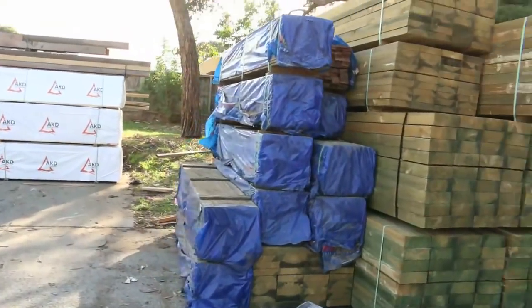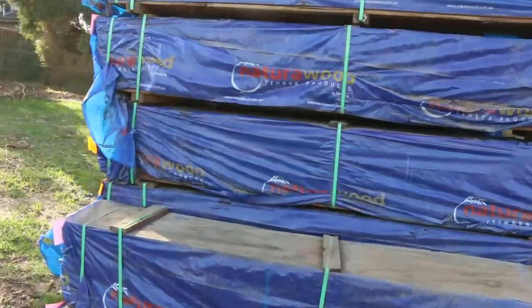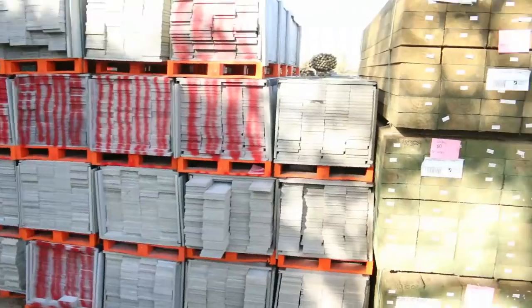Over here we've got some spotted gum decking, 80 by 19, set-length packs. There's also some treated pine sleepers in behind there, followed by some index screening. Some really nice stock.